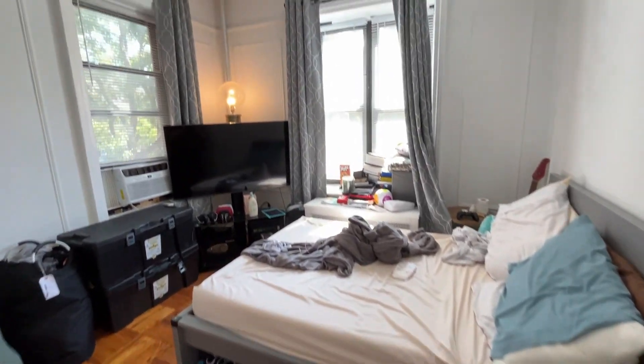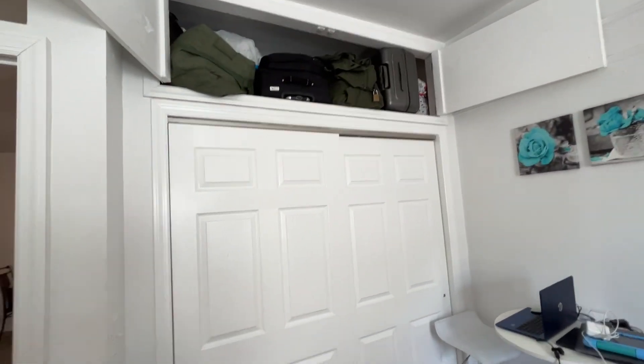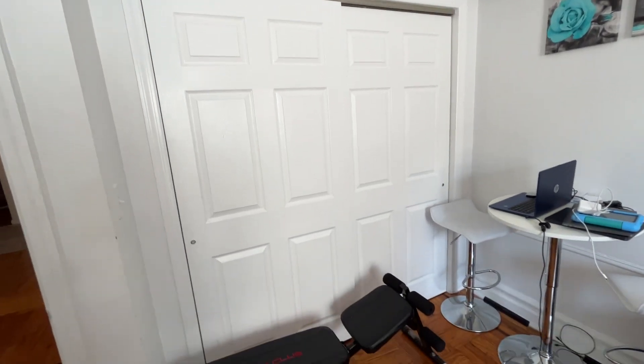You have inlaid parquet original hardwood floors throughout the apartment. Quite a bit of closet space and storage above.